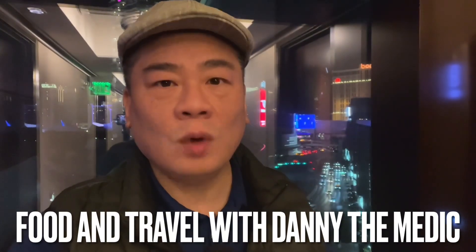Hey guys, it's Danny the Medic here. Welcome to the channel. Today I have a room tour of the executive corner suite at the Vidara. Very posh guys. Check it out.